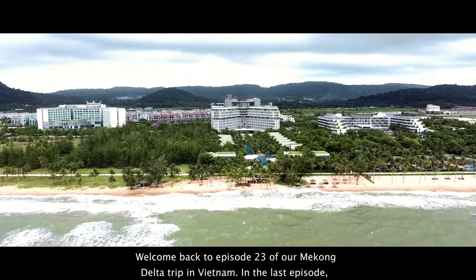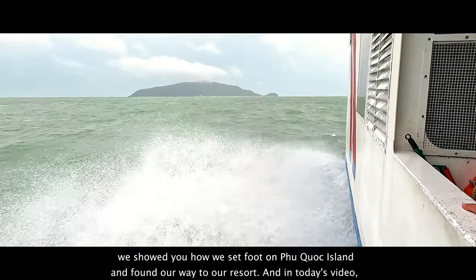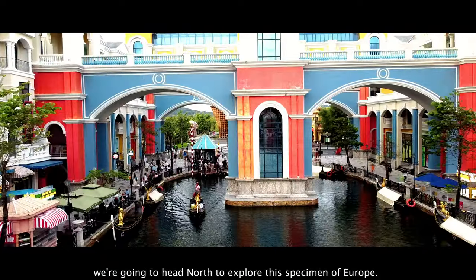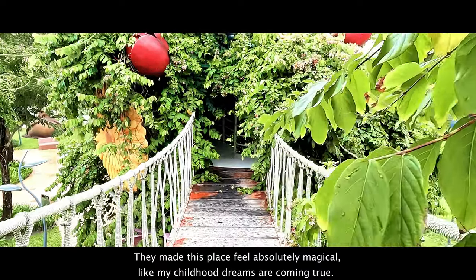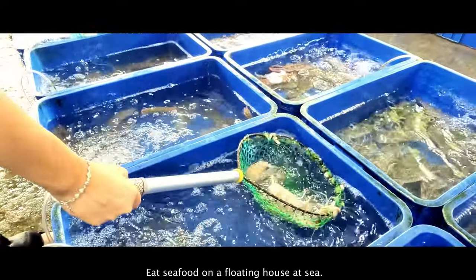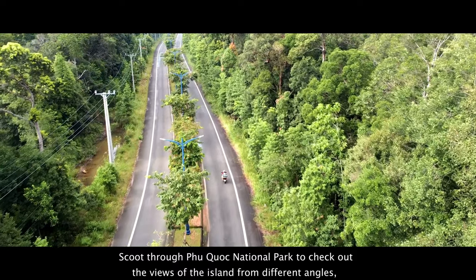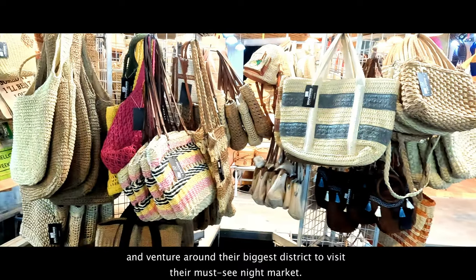Welcome back to episode 23 of our Mekong Delta trip in Vietnam. In the last episode, we showed you how we set foot on Phu Quoc Island and found our way to our resort. In today's video, we're going to head north to explore this specimen of Europe. They made this place feel absolutely magical, like my childhood dreams are coming true. We'll eat seafood on a floating house at sea, scoot through Phu Quoc National Park to check out views of the island from different angles, and venture around their biggest district to visit their must-see night market.